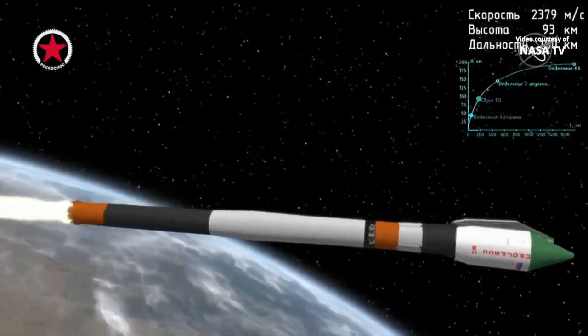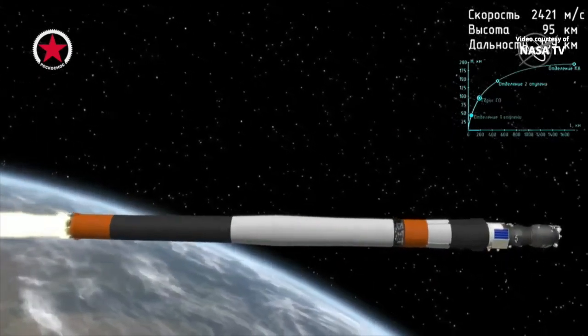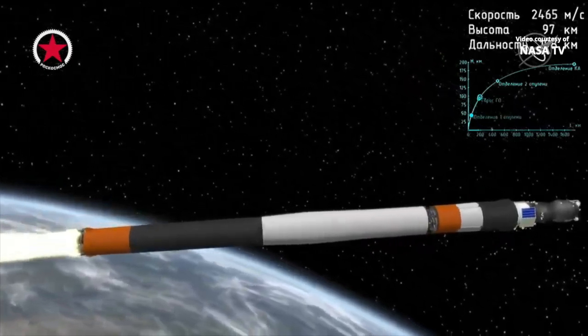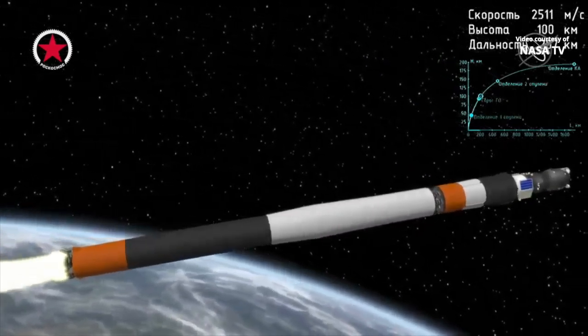Continued to hear good calls from Baikonur, now approaching 2 minutes 25 seconds into today's flight. Three minutes 15 seconds into the flight, five and a half minutes remaining of powered flight. The launch shroud has been jettisoned.